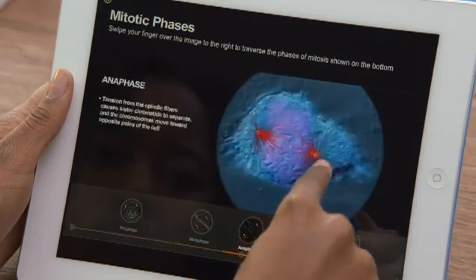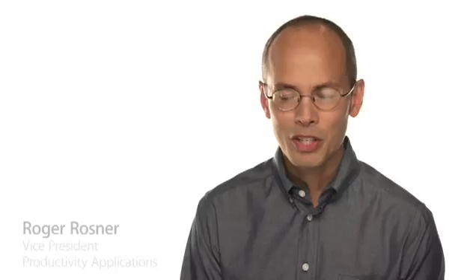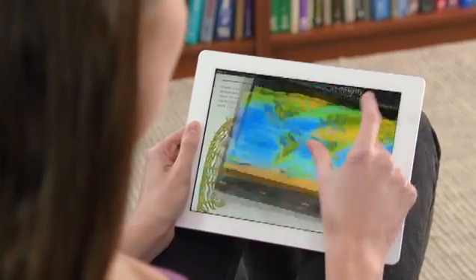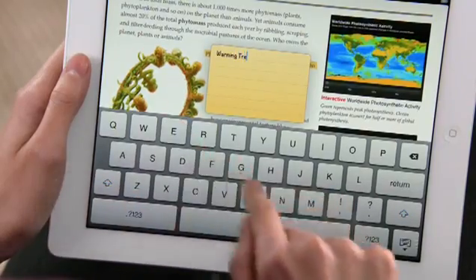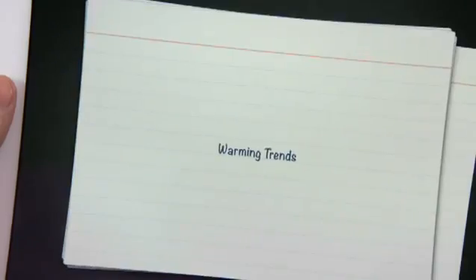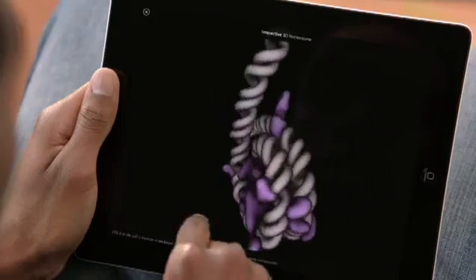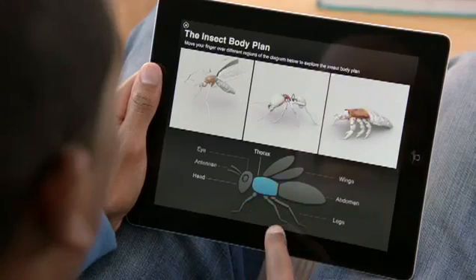These new textbooks are going to allow students to do things they could never do before. When we set out to bring textbooks to iPad, there were really three areas we focused on: really fast, fluid navigation; beautiful graphics; and a better, easier way to take notes and use those notes. When you integrate photography, video, audio, interactive objects, and Keynote animations right into the page, the material becomes so much more immersive and compelling — you can do things you just can't do with a static paper textbook.